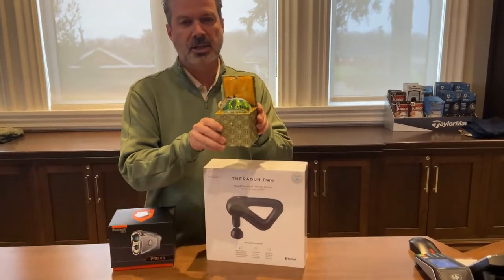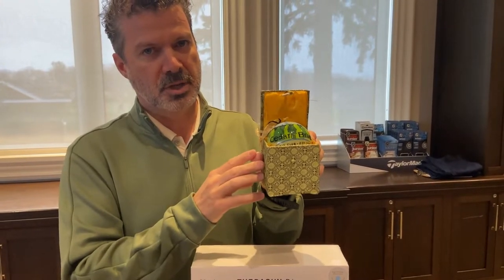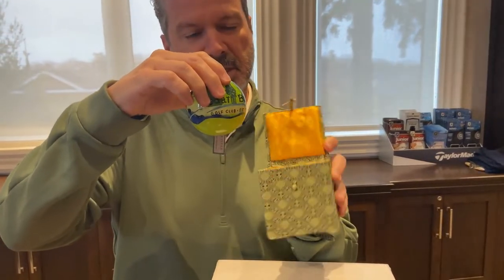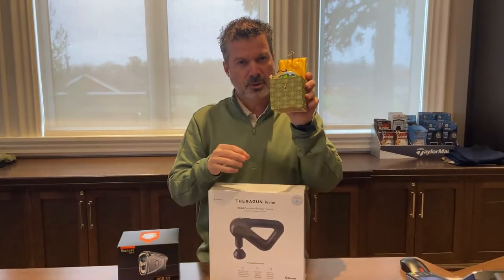Falling under the stocking stuffer category, we have these custom-made hand-painted Christmas ornaments. You can't see because they're in the box here, but they feature a picture of hole 6 and 16, and they come in this snazzy cool little box so it would look great on everyone's Christmas tree. These are $20.